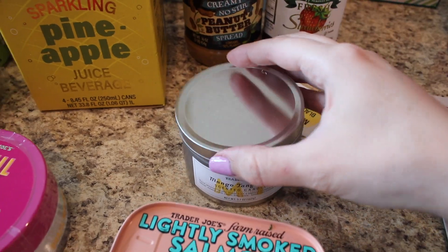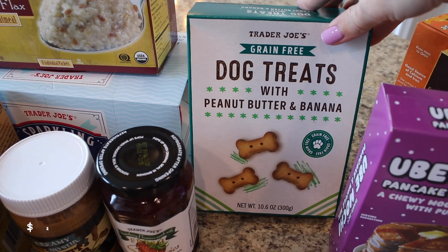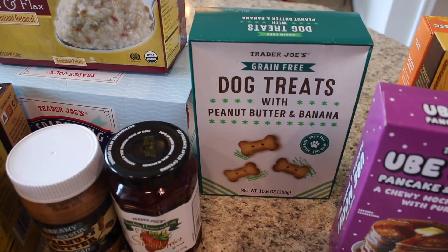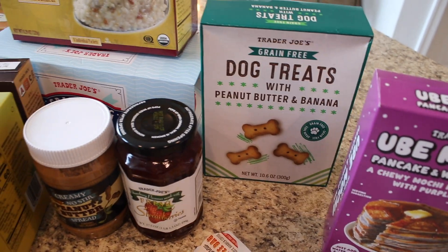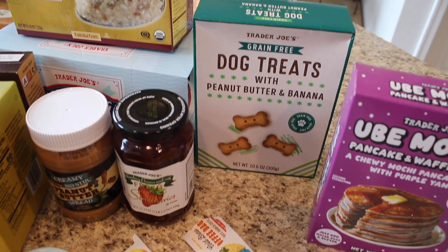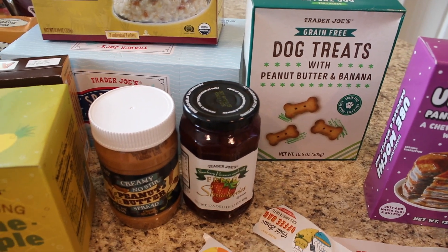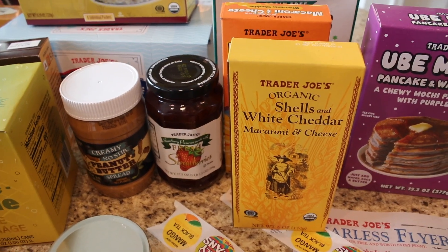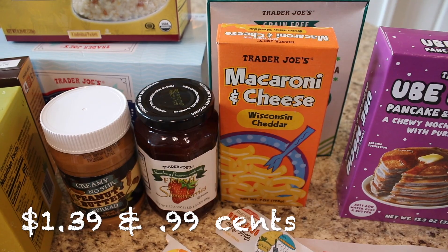I've got a couple more things. These are the grain-free dog treats with peanut butter and banana — I love these for my pup. He can't have grain as much as possible because it makes him itchy, and these have been doing really well for him. Then I got some macaroni and cheese — their shells and white cheddar and their plain Wisconsin cheddar varieties.